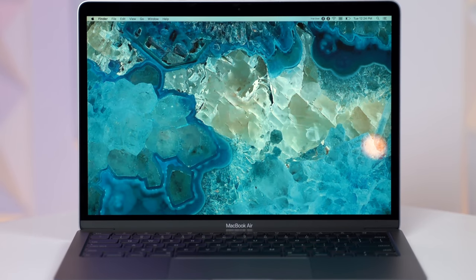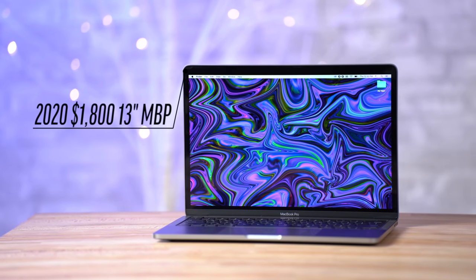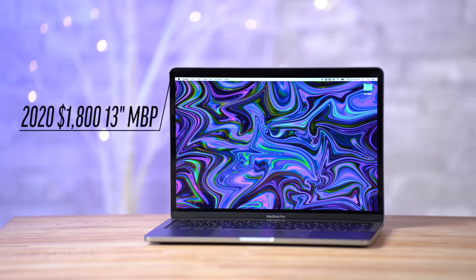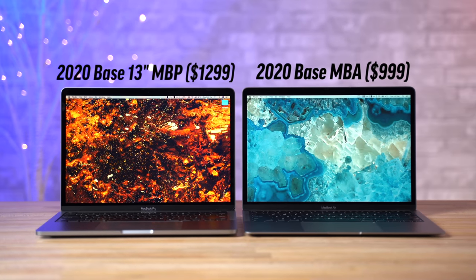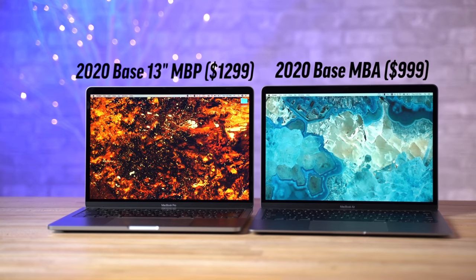It's been a little over 2 months since the 2020 MacBook Air was released, and since then we got the new 13-inch MacBook Pros as well. We finally finished doing a ton of testing and comparison videos between these laptops, and we now know exactly who should be buying the MacBook Air instead of paying the extra cash for the Pro.